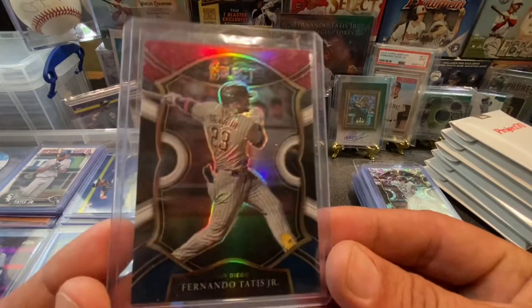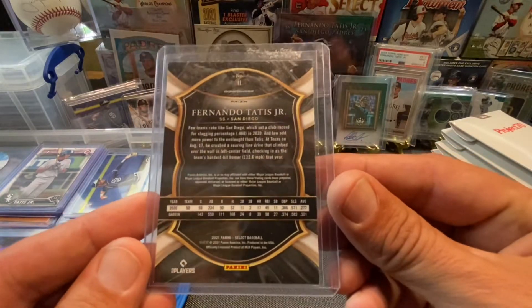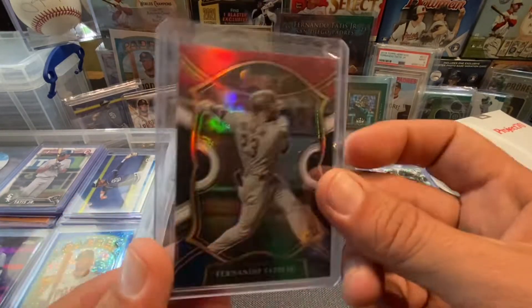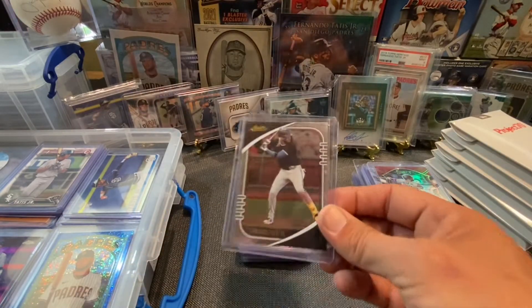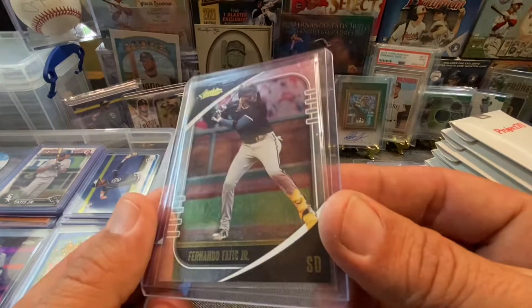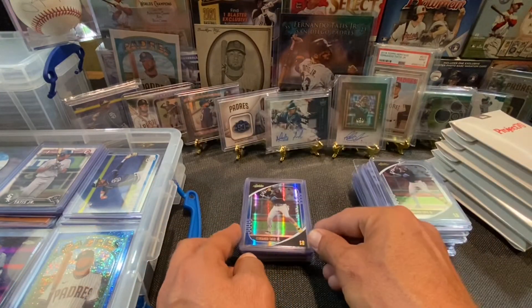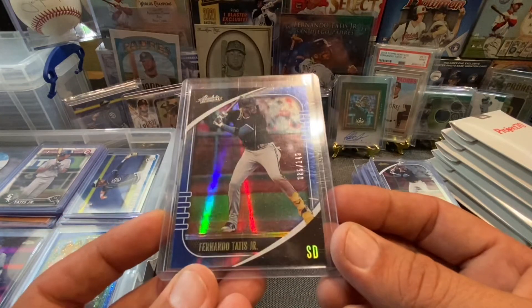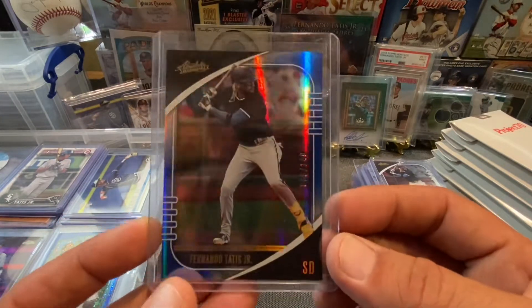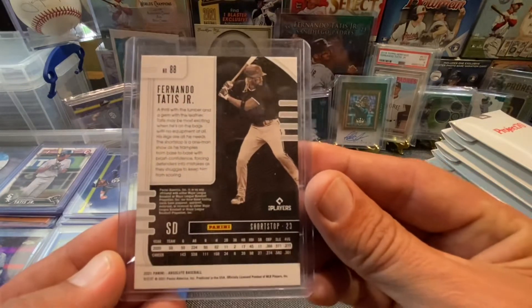This one right here is the red, white, and blue out of Select. These ones are not numbered — it's the concourse. Got the Absolute base, but this is the foil base out of the hobby. And I also picked up this one — really cool. This is the blue, and that's numbered 85 out of 149. Beautiful looking card there. That's what the back looks like.